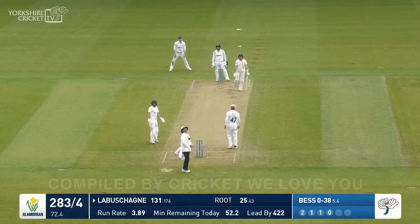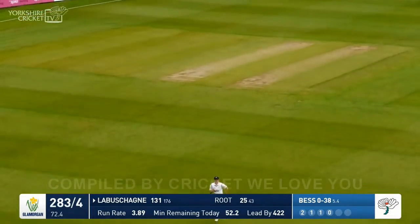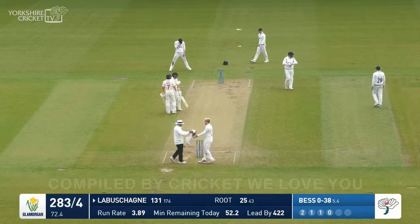He's got underneath this one, Labashain. For a moment you thought — is that going to go straight up in the air? But it's gone straight over the boundary at long off for six more.